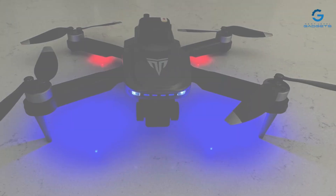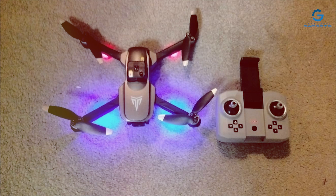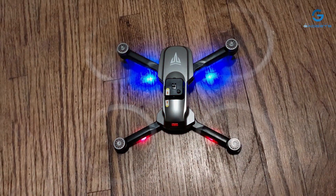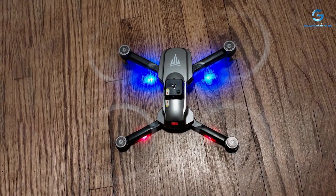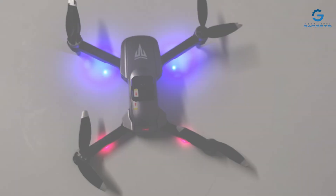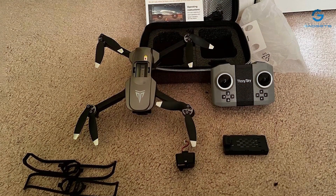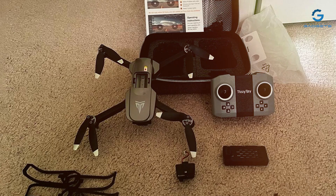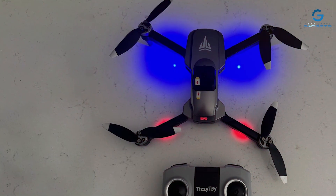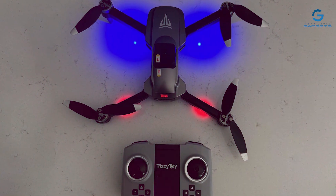Powered by brushless motors, this drone delivers superior performance and stability, allowing for smooth and precise flights even in windy conditions. With advanced features like GPS-assisted flights and intelligent flight modes — such as Follow Me and Waypoints — piloting this drone is a breeze for both beginners and experienced flyers alike. Built for durability, the Tislytoy drone is constructed from high-quality materials to withstand the rigors of outdoor adventures. And with the included carrying case, you can conveniently transport your drone wherever your travels take you.